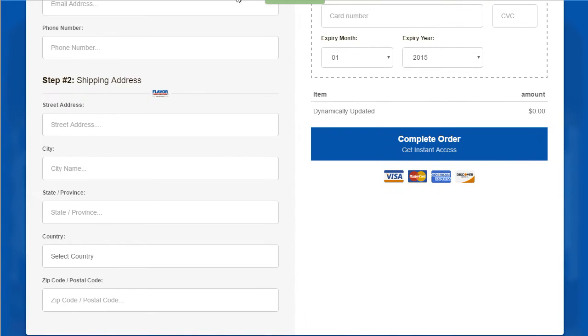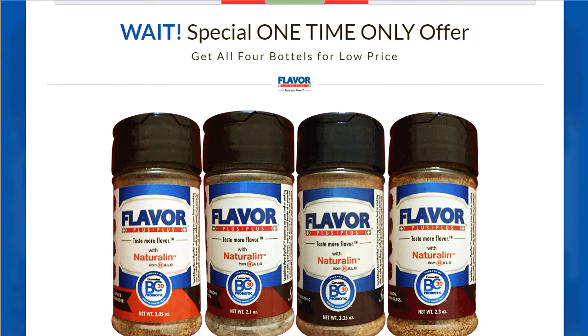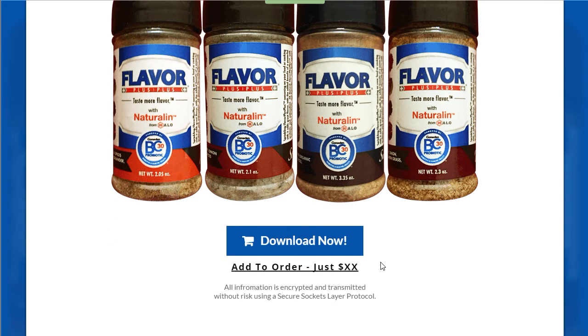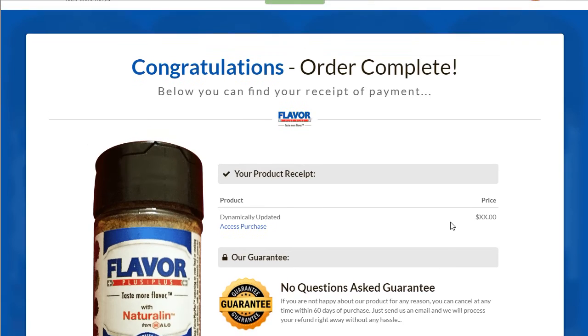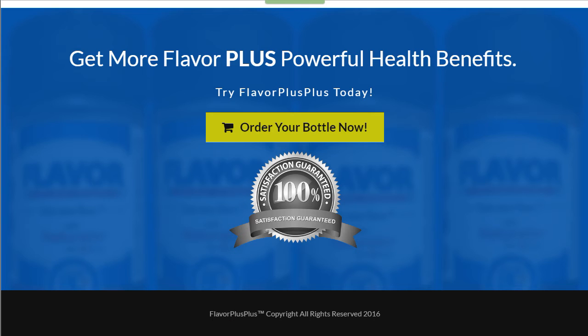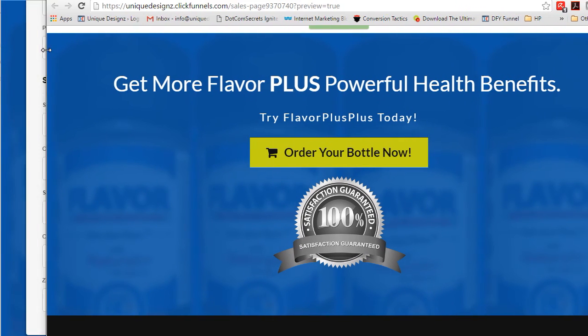Then we go to the order form, which is super clean and very nice. We have the one-time offer, which is actually a four-pack of all four flavors — I think that will do very well when they go live. Then we have the order confirmation page, which is super clean. That is it in a nutshell — let me just show you the mobile view real quick.